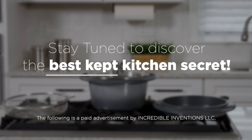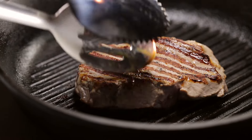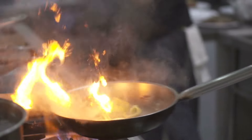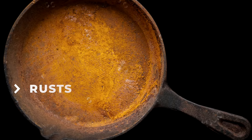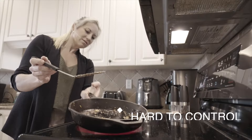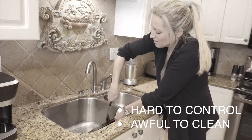Stay tuned to discover the best kept kitchen secret. By now, you've all heard about cast iron cooking. It has become popular for good reason, but here's the problem: cast iron rusts, the food sticks, it's heavy, it's hard to control the heat, and it's awful to clean.